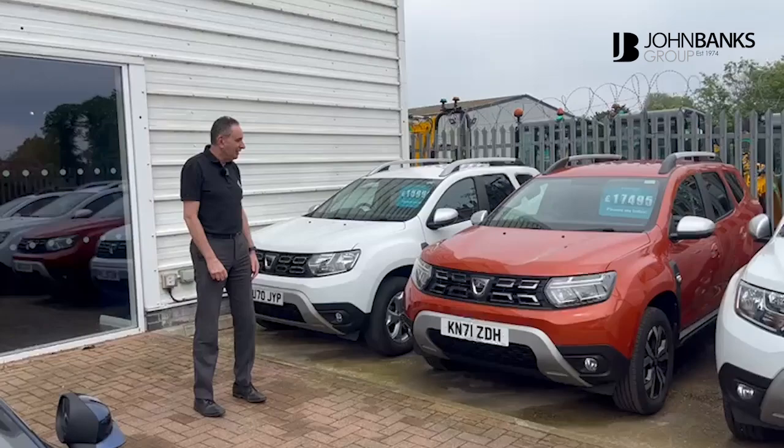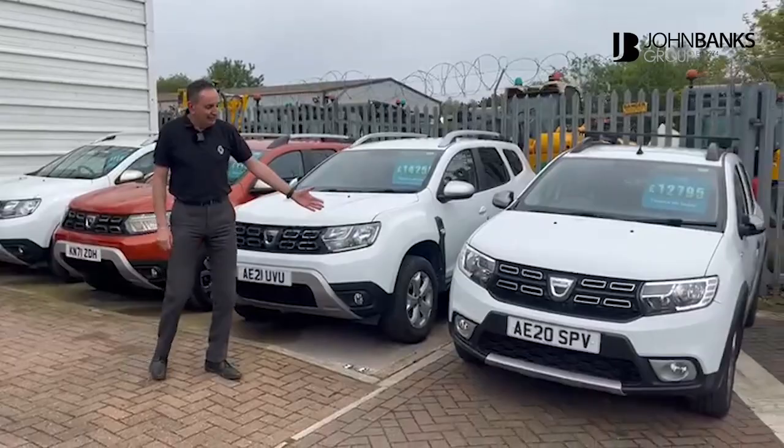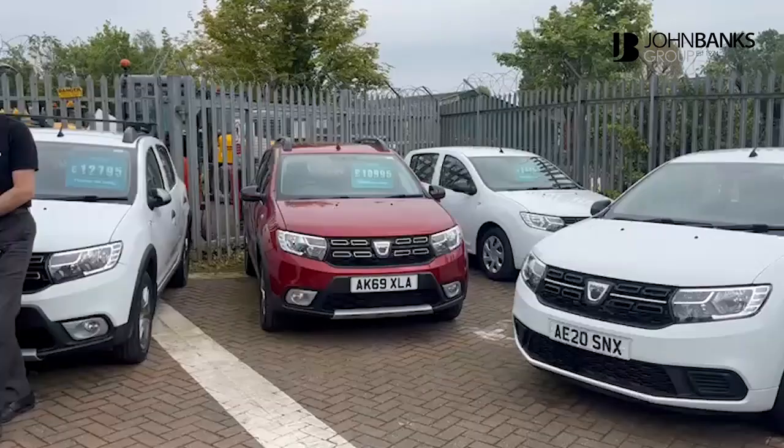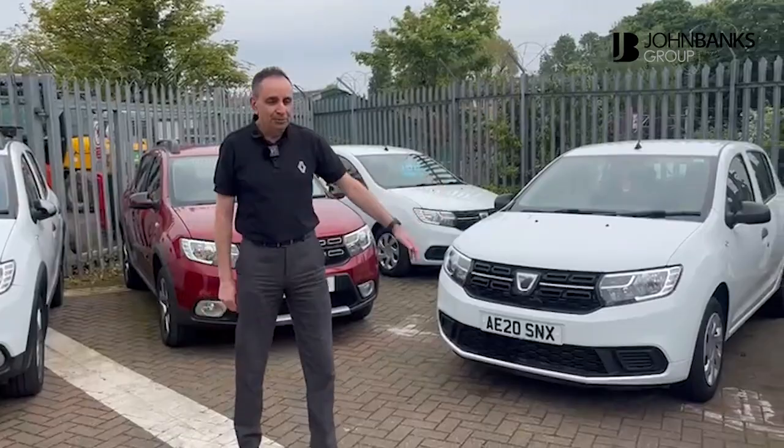I'm really passionate about the Dacia range we have here. These are a short selection of our used cars ranging from the Duster to the Sandero Stepway and Sandero. Dacia are owned by Renault and Nissan, so there's a lot of Renault and Nissan technology involved — a really popular range.